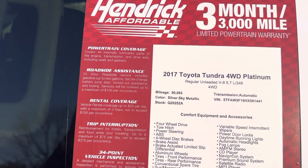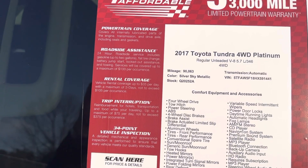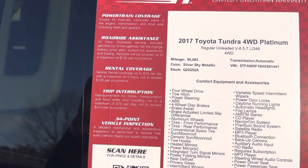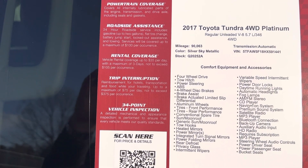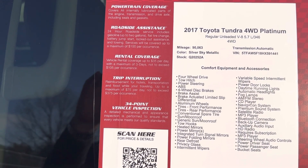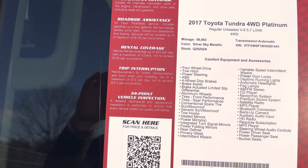Hendrick Affordable, so you get a three-month, 3,000-mile powertrain warranty, and additional warranties are available if you choose to purchase one. To the left is the information on that warranty, to the right is the information on the truck. It is a platinum level — you can see the VIN, stock number, mileage, and all the different features. Feel free to pause if you want to review that a little bit more.